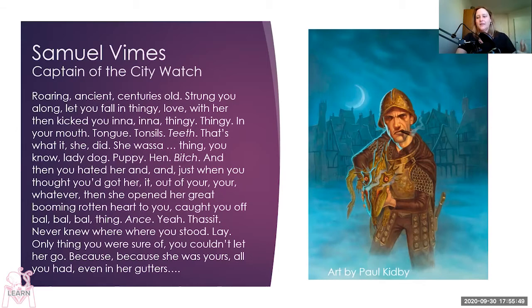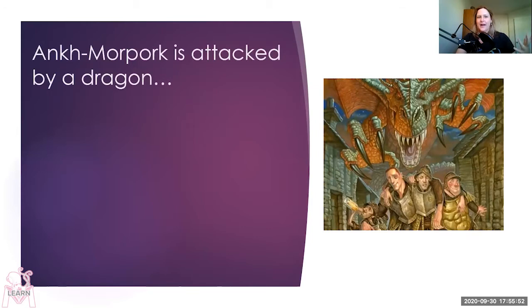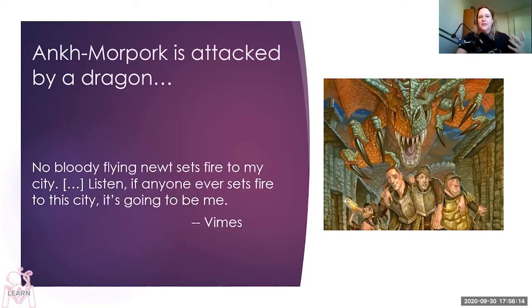What starts to bring Vimes back to Ankh-Morpork? A dragon attacks it. The dragon attacks and then vanishes so no one knows it was a dragon. It is at this point that Vimes decides he needs to take it seriously, to actually follow and investigate the crime. He starts to be more attached to the city. He says, 'No bloody flying newt sets fire to my city. If anyone ever sets fire to this city, it's going to be me.' It's humorous, but it's him reaching a point of deciding that the city needs saving, and he is going to do it.